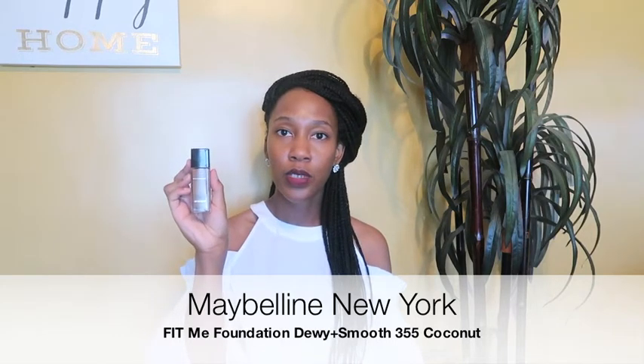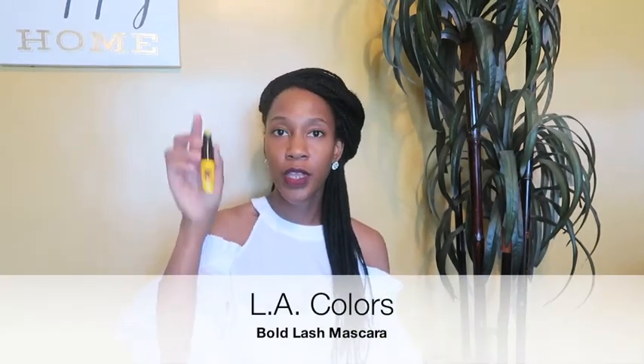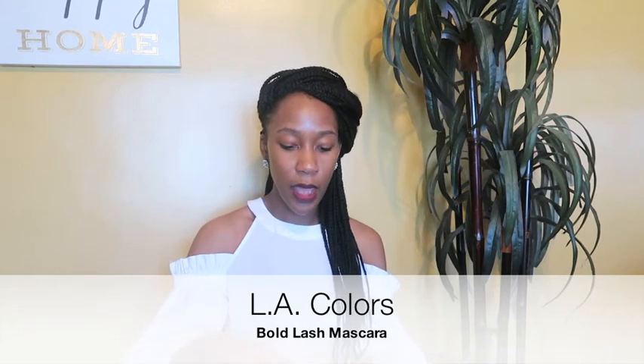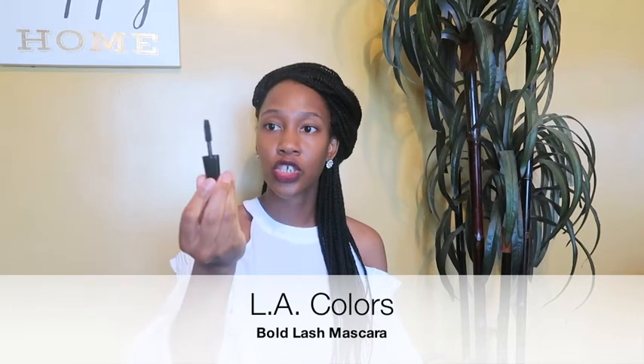I recently did a quick makeup routine with this on my channel, so you can go check that out if you want. I have this on today too. Next I have the LA Colors Bold Lash mascara. I really like this because it has a thick applicator so you don't miss any part of your lash — it goes on really smooth.